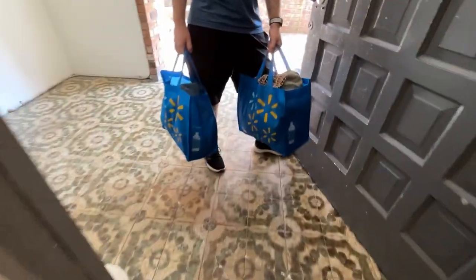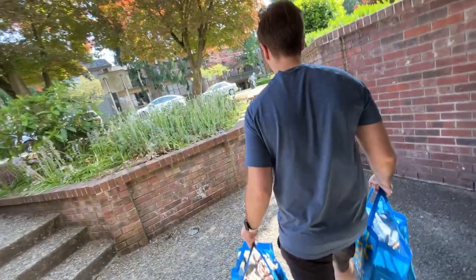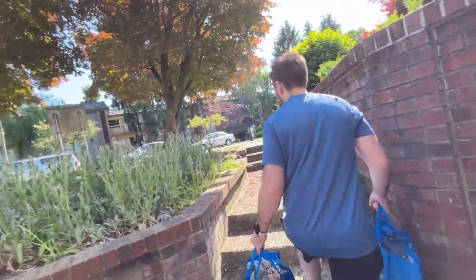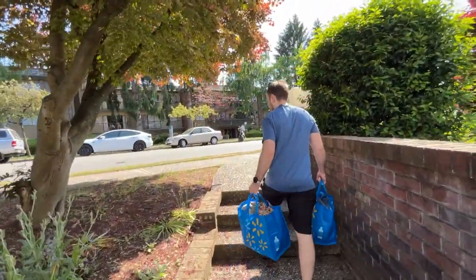One of our stops today, we picked up some consignment stuff from a consignment client while we're out and about in the area. Beautiful day — go source, continue the sourcing.